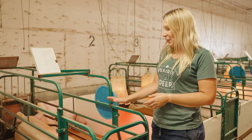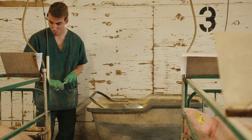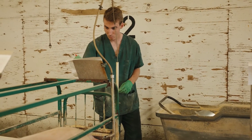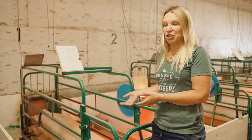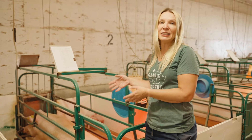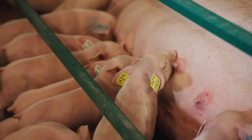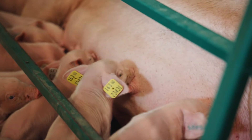Another reason we keep them in here is because mums can be protective, and if we want to work with these piglets we don't want her injuring staff because she feels her piglets are in danger. So when we want to handle the piglets it's easier if she is in her own space — they're safe, she's safe, and we as staff are safe when we're working with them.